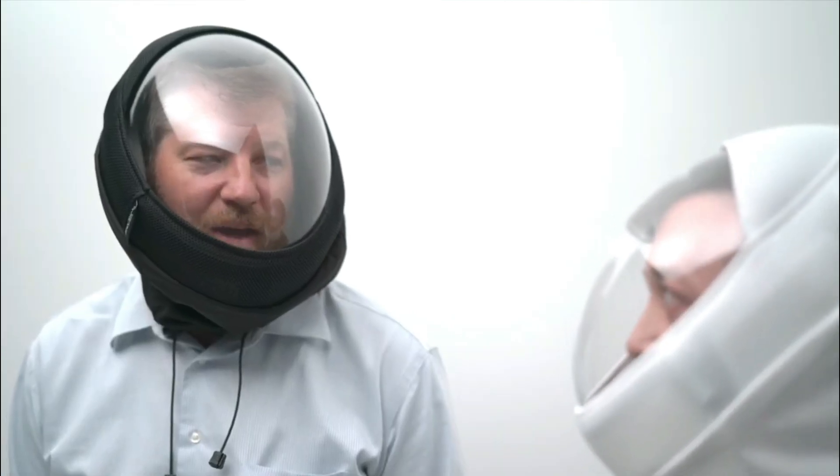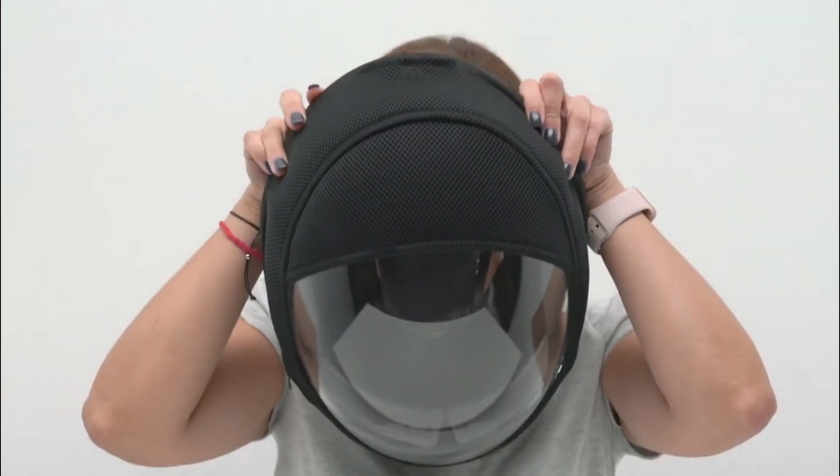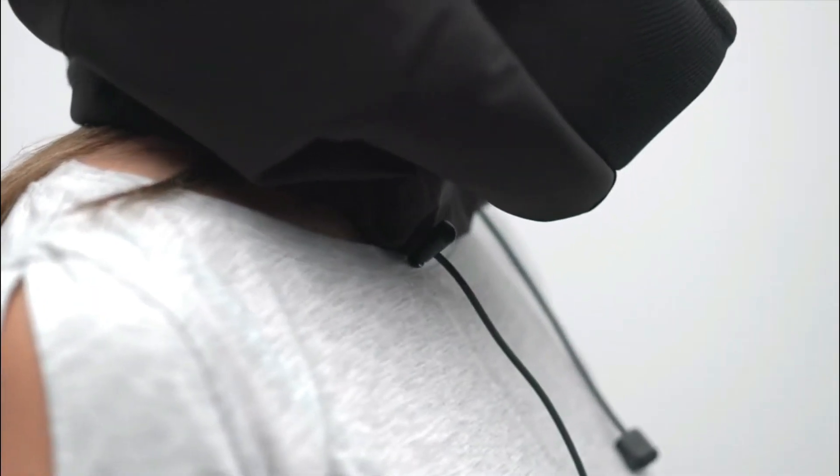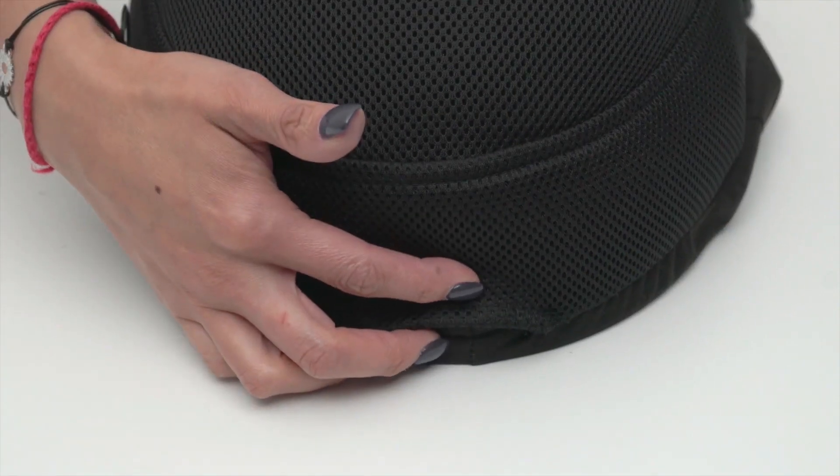One enthusiastic review suggests that if you're seeking extra protection and filtered air, and perhaps want to channel your inner Daft Punk, this mask is perfect for you. Whether you're concerned about the ongoing pandemic or battling seasonal allergies, Air 2 provides a breath of fresh air, designed specifically for those seeking added protection and comfort.